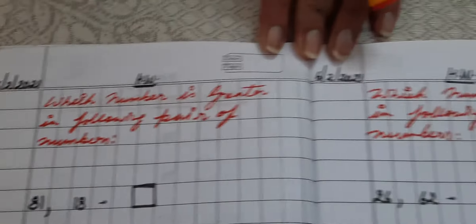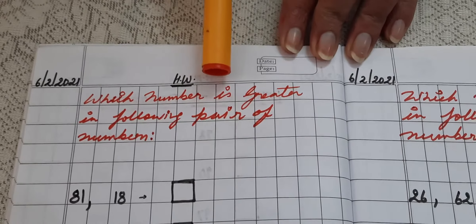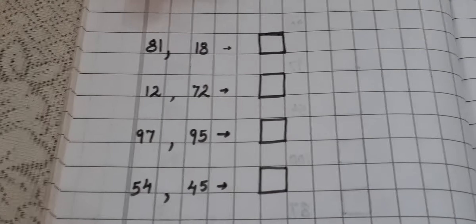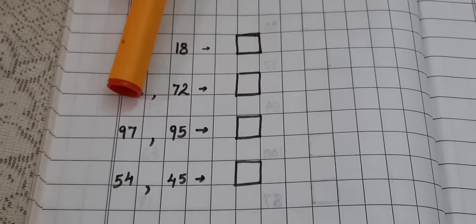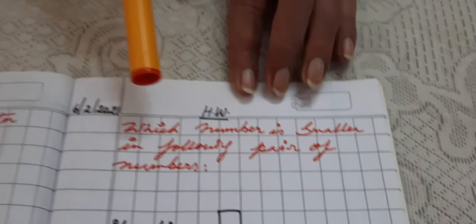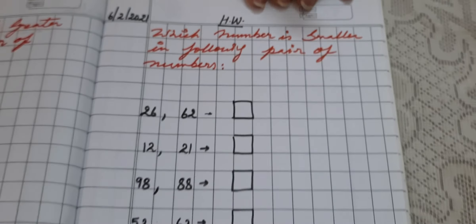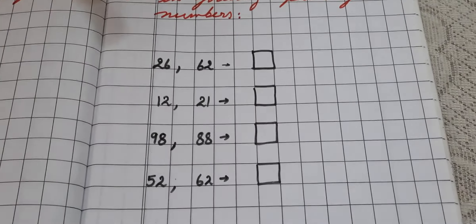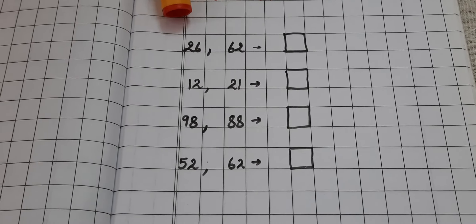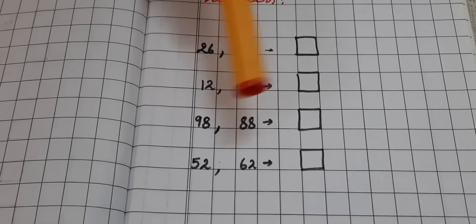Now quickly move toward today's homework, my dear children. I gave today's homework in two parts, that is two pages. The first page question is: which number is greater in the following pair of numbers? The four questions are: 81 & 18, 12 & 72, 97 & 95, 54 & 45. Move to the second page: which number is smaller in the following pair? The four exercises are: 26 & 62, 12 & 21, 98 & 88, 52 & 62.